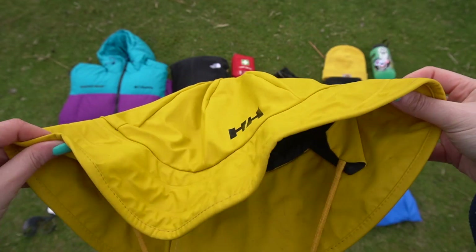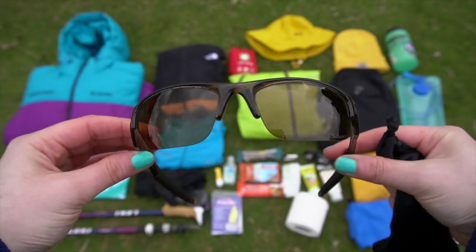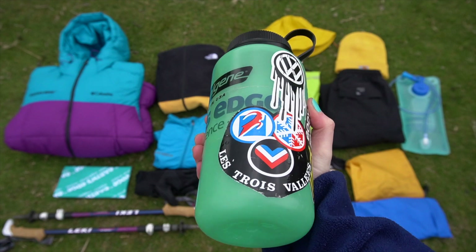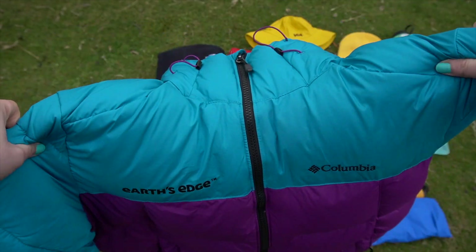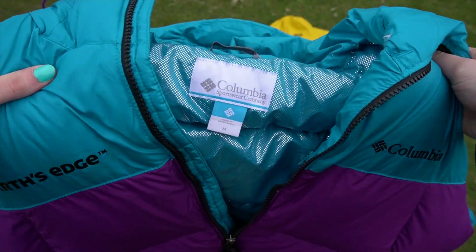A small first aid kit. A wide brim hat that protects your face and your neck. Sunglasses — at least category 3. A warm hat. A water bottle. Your summit jacket — this will rarely get used during the day but it's important to have in case it gets very cold.